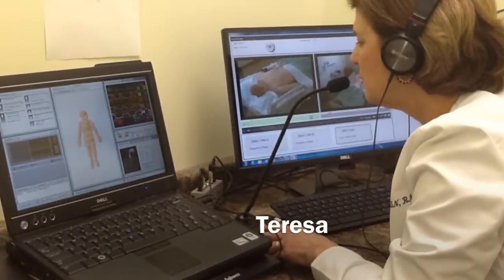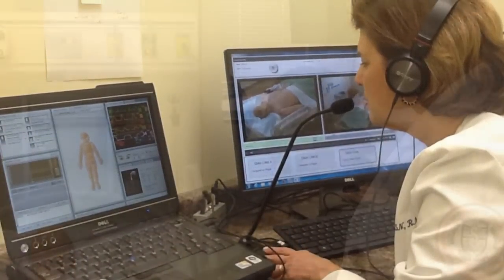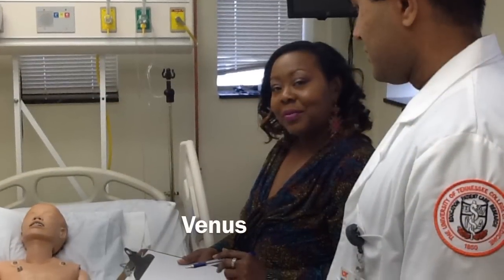We hope that this information and orientation video is very helpful and assists in your simulation experience. Please be sure to let the IPEC staff know if you have any additional questions.